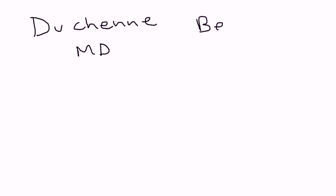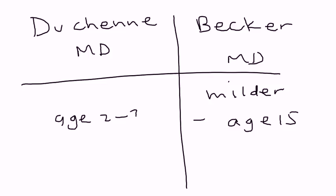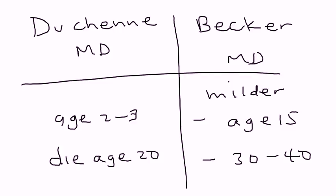There are two types: Duchenne muscular dystrophy and Becker's muscular dystrophy. They are the same, but Becker's is a little milder. Its symptoms don't present usually until about age 15, whereas Duchenne presents around age 2 to 3. Duchenne muscular dystrophy patients usually die by age 20 because of respiratory failure, whereas Becker's patients can survive until about 30 to 40 years of age. Other than that, the symptomatology is pretty much the same.